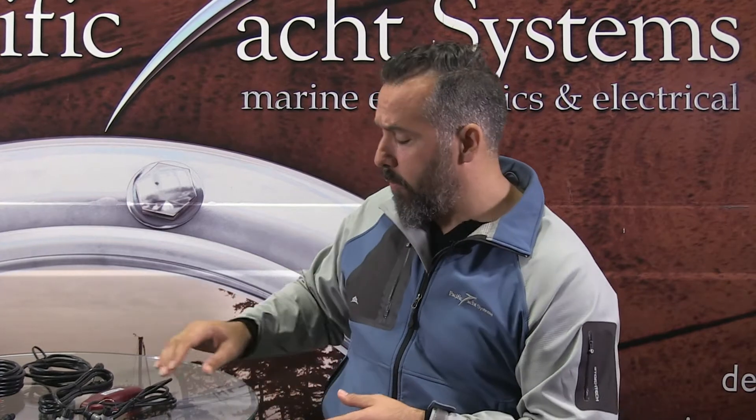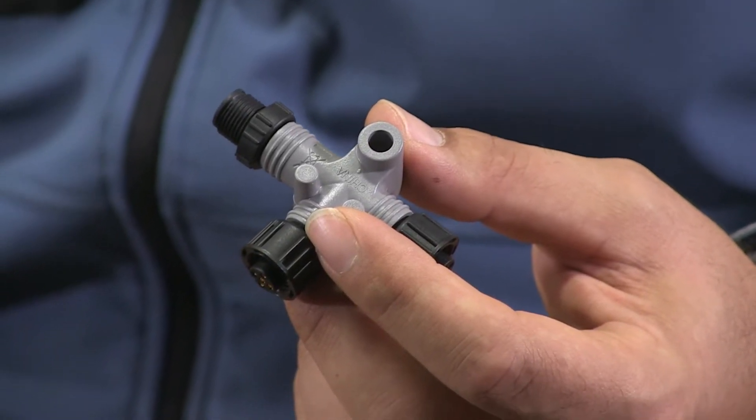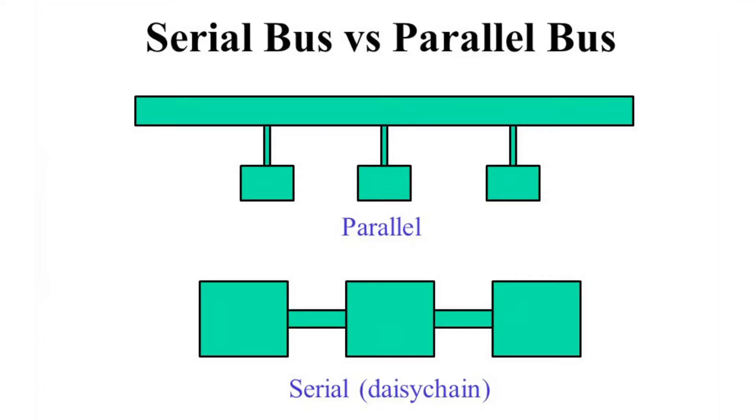It could be from one manufacturer to another, or even within a manufacturer. When you think about NMEA 2000, here are common bits and pieces you see probably coming with your chart plotter — it might be a Garmin, Raymarine, or Simrad — and you have these T-connectors. Basically, NMEA 2000 is what's called a bus topology.